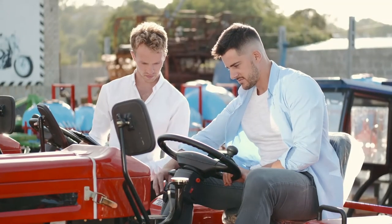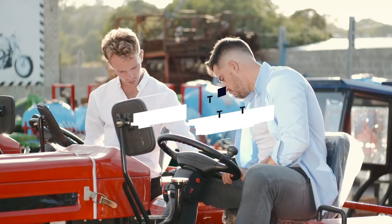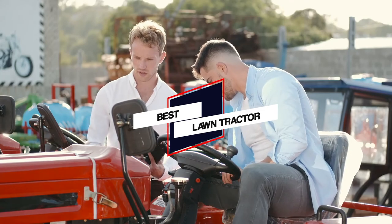To help our viewers make the right choice, we've also listed some of the essential factors any buyers have to consider before settling on any lawn tractors in this video. Let's dive into the video.